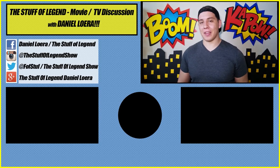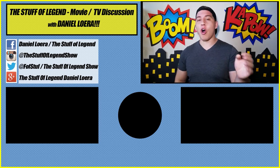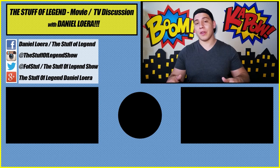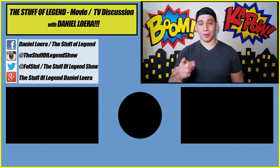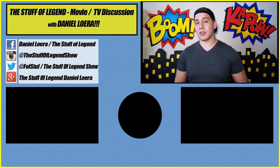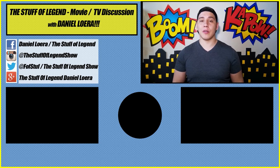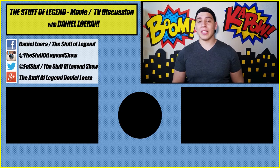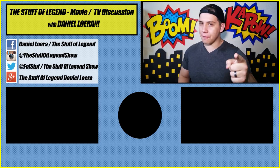Hey guys, D Lo here. Thank you so much for watching. If you liked this video, give it a thumbs up and share it with all your nerd friends. Leave a comment below and let me know what you thought and what you'd like to see me cover next. Subscribe to the channel because you're a legend and we have that in common. Turn on notifications so you're alerted when I upload or go live next time. Check out the other videos on the channel so we can have a discussion on all your favorite movies and TV topics. Thanks again — stay tuned for more right here on the Stuff of Legend.